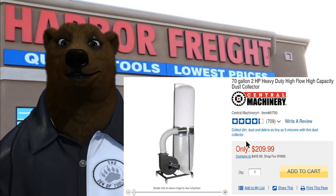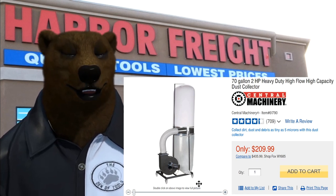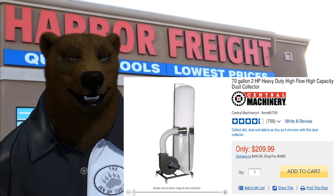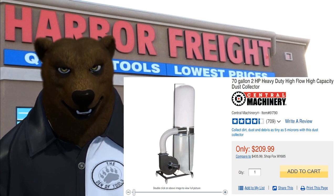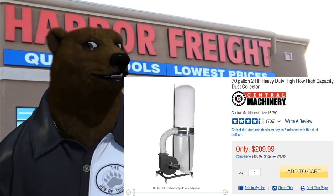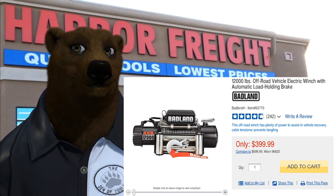Next up is the 70-gallon 2-horsepower heavy duty dust collector. This one's a no-brainer — you see it all over YouTube with lots of people converting it into a two-stage dust collector. If you can, try to get the green one; the gray one isn't bad but there's slightly better build quality in the green one. At $209.99, the 25% off coupon takes this down to $157.49 out the door, not including tax.